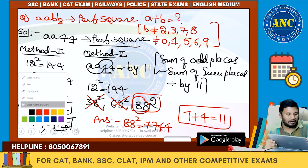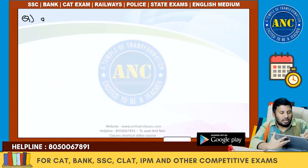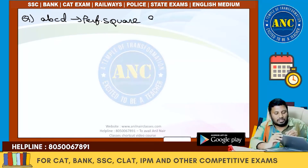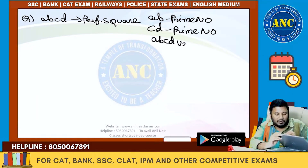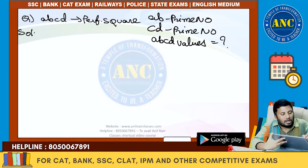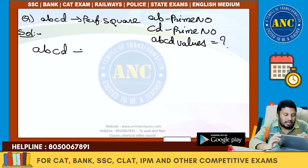Third question, introduced at the beginning of the session. ABCD is a perfect square such that AB is a prime number and CD is a prime number. How many values can ABCD take? In other words, how many four-digit perfect squares are there where the first two digits form a prime and the last two digits also form a prime?